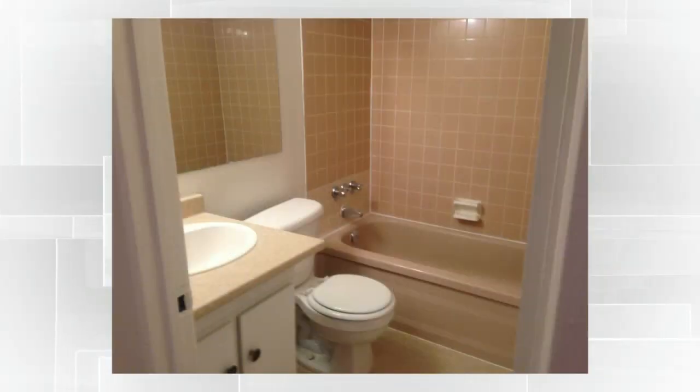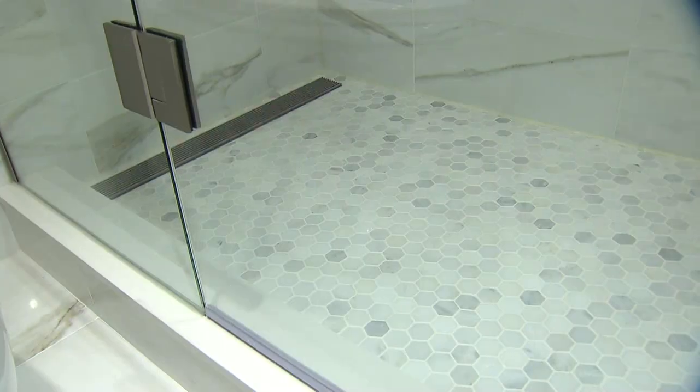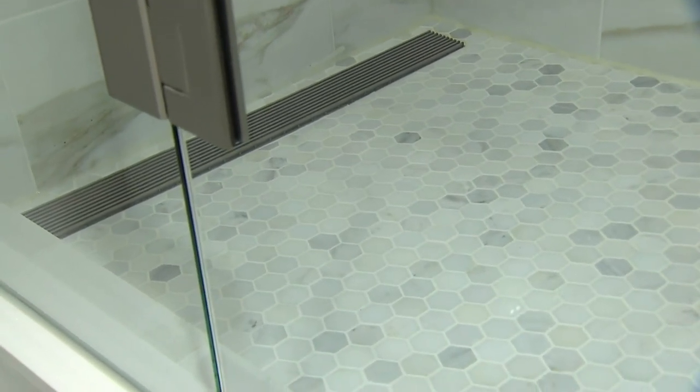There used to be a tub here, which we removed and added this spa-like shower. We used the same Calcutta marble throughout the entire space, but the shower floor is in a contrasting marble, sloping down to the trough drain.